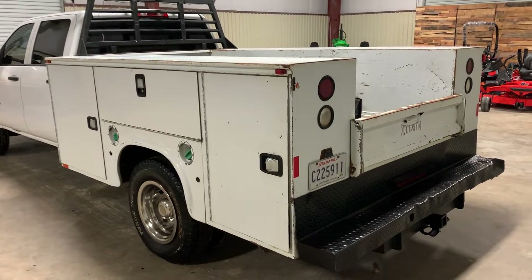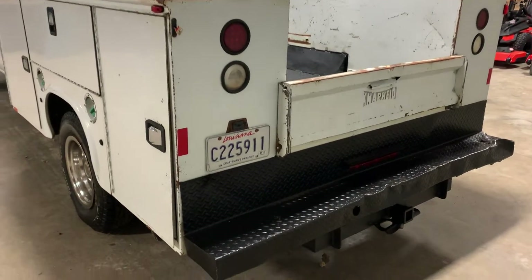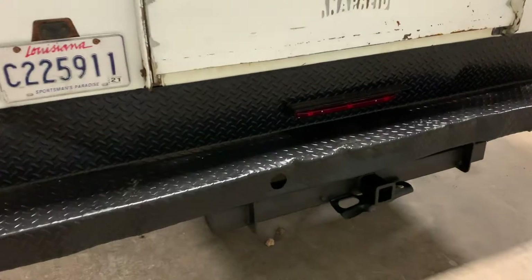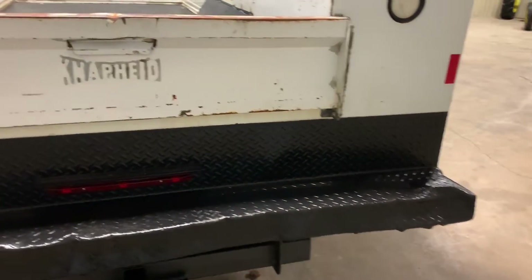Coming out of the back side of this 2015 GMC Sierra 3500 HD, four-door, four-wheel drive. It has the rear diamond tread bumper and the rear tow package. It is missing the trailer plug, and the bumper itself does have some damage to it, as you can see.